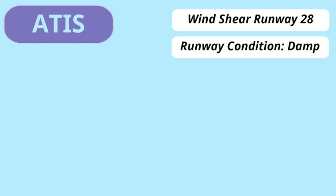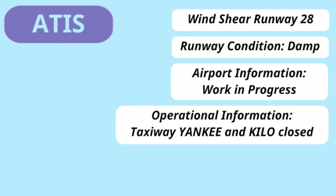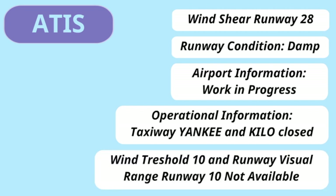Besides the weather, the ATIS may also give information about the airport. For example: wind shear runway 28, runway conditions damp, airport information — work in progress, operational information — taxiway 90 and Kilo closed, wind threshold 10, and runway visual range runway 10 not available.